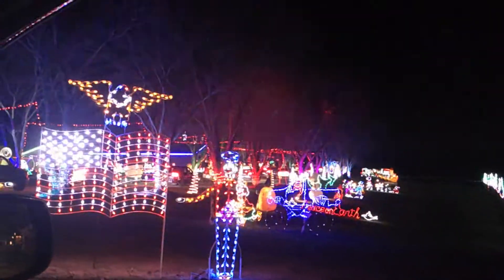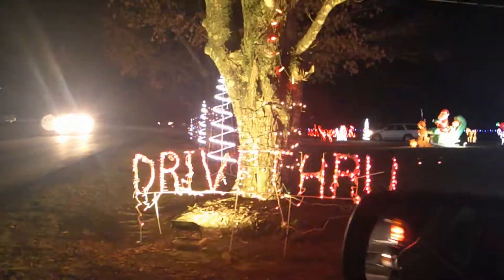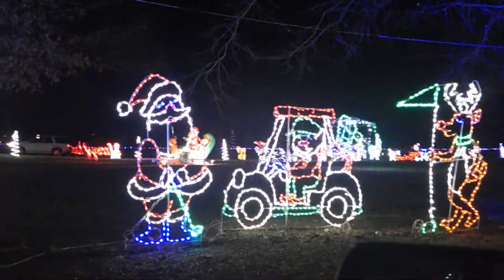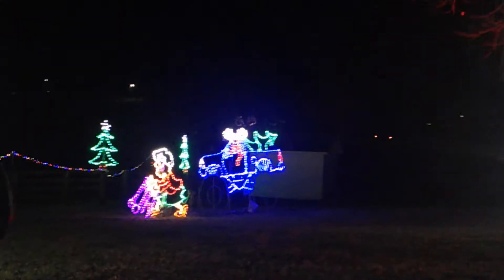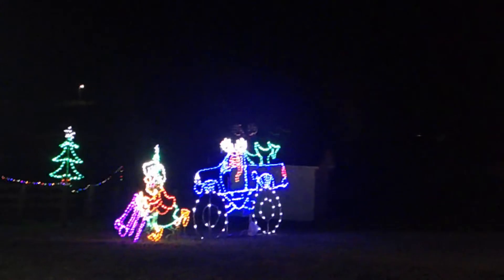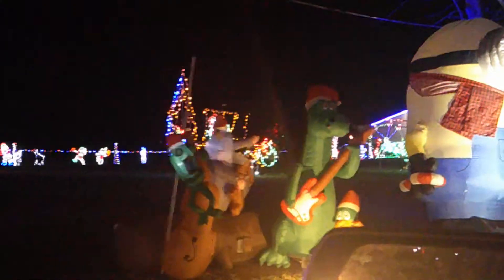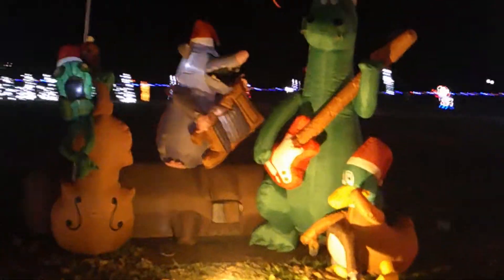We got some American soldiers saluting here when you walk in — we're really driving through. It says drive through right there. I know my grandfather would definitely appreciate this — it's Santa Claus playing golf with Rudolph. Instead of grandma getting run over by a reindeer, grandma got ran over by a monster truck with a reindeer in it. Well, sorry to disturb your bath, Mr. Claus. We got a duck, a dinosaur, a rat, a possum playing banjo music.